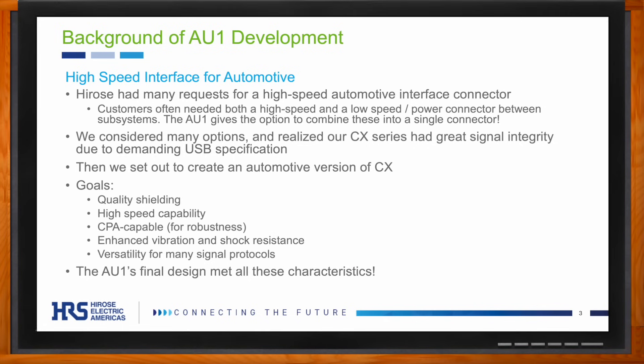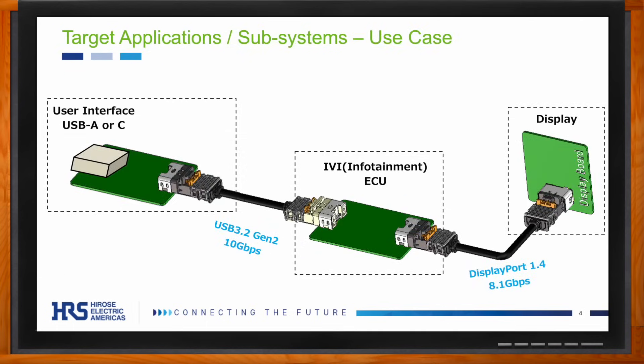Nathan, can you walk me through some of the applications? As you can see on screen, we have a great example of how the AU1 could be used in an automotive application, though it's not limited to those alone. It can be used as a connection point between a user interface USB-A or USB Type-C port and the central electronic control unit for infotainment, as well as the connection between that ECU and the user display.